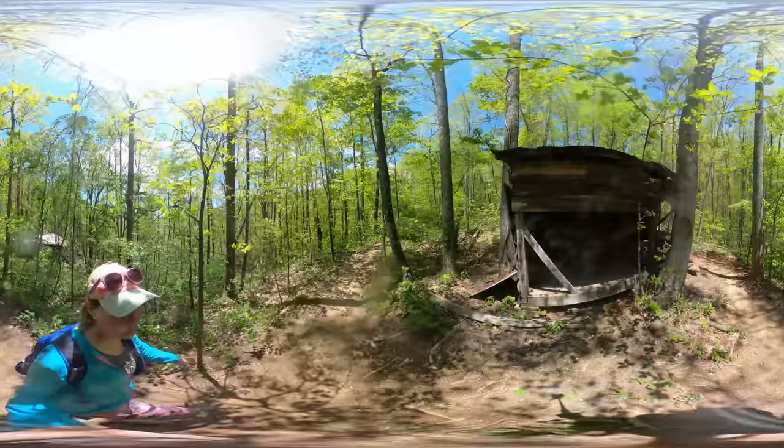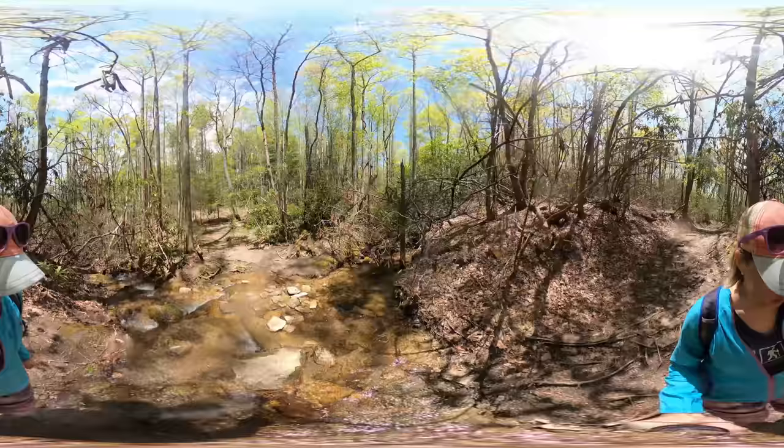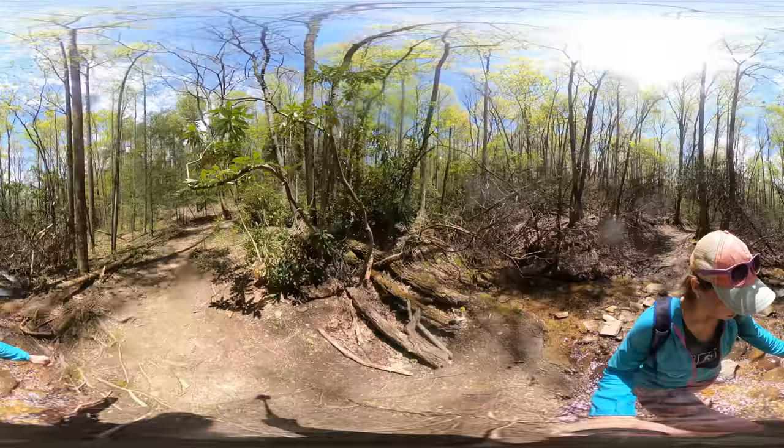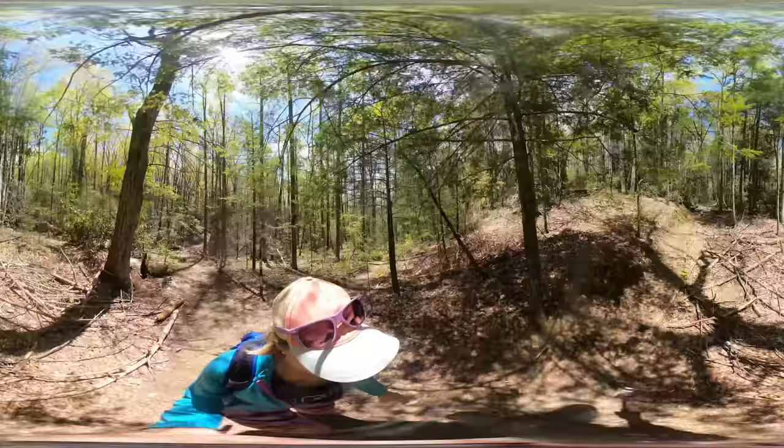I did the 4.2 mile lollipop loop. It starts out on the yellow blazed trail from the trailhead, then you'll turn right on the blue blazes and come back on the red blazes, making kind of a lollipop shape. It's moderate to strenuous hiking, and I'll leave some links with more information, maps, and directions in the description below.